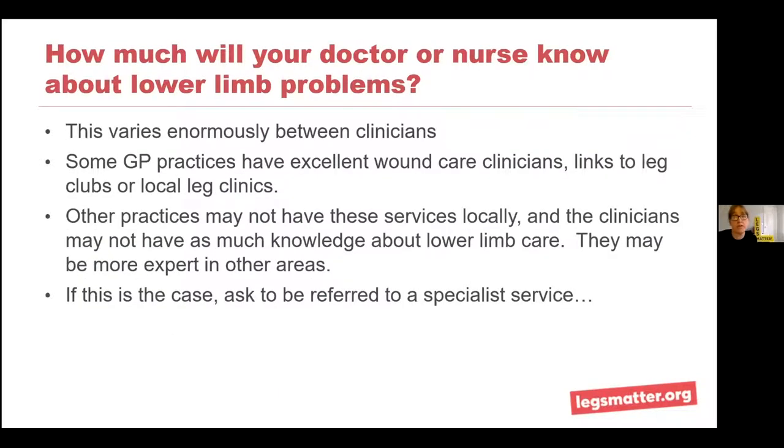How much will your doctor, nurse, or clinician know about lower limb problems? This varies enormously between clinicians. Some GP practices have excellent wound care clinicians with links to leg clubs, local leg ulcer clinics, and specialist services. Other practices might not have these services locally, or might not know about them. Some practices might not have as much knowledge about lower limb care — they may be more expert in other areas. If that's the case in your practice and you're not being offered an assessment, it could be that the nurse isn't trained in lower limb assessment. If so, just ask to be referred to a specialist service.